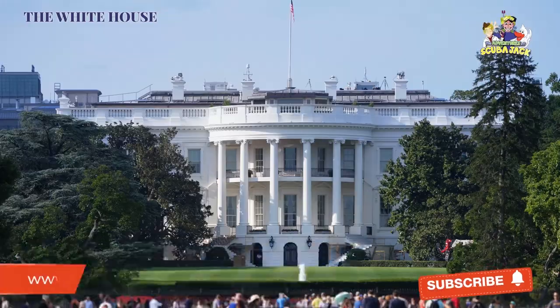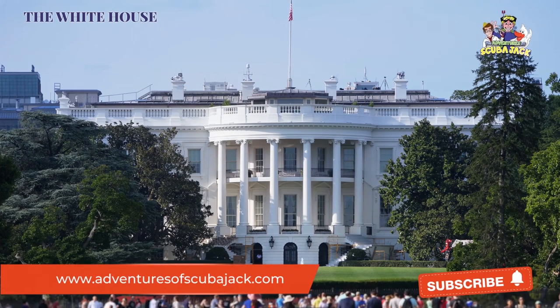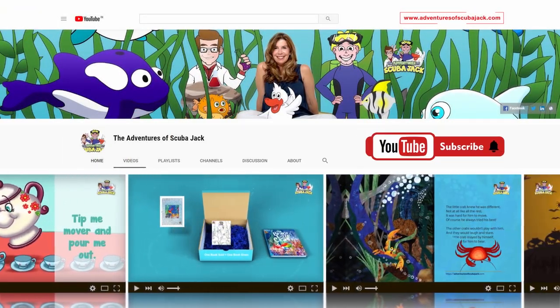Please comment below and let us know how much you loved our video, and then visit us at www.inventuresofscubajack.com. See you soon! Please subscribe to our YouTube page for more fun videos.